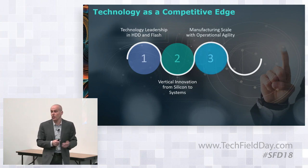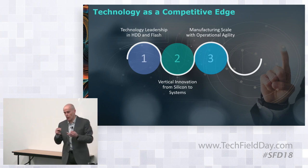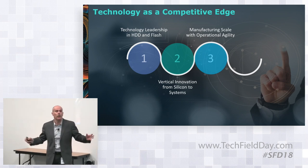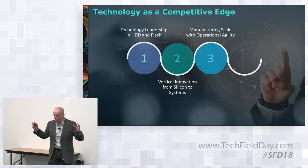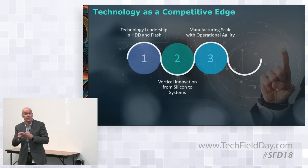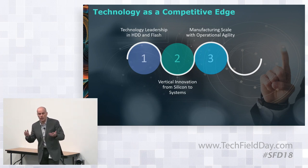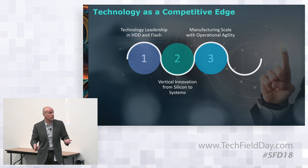Third, we have the manufacturing muscle to execute. We have HDD factories, SSD factories, and a Wafer Fab. We can put all of them together and quickly deliver the right product that the customer needs at the right time, at the right volume, and with the flexibility that is necessary for our customers to be successful.